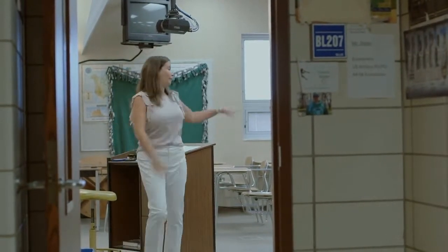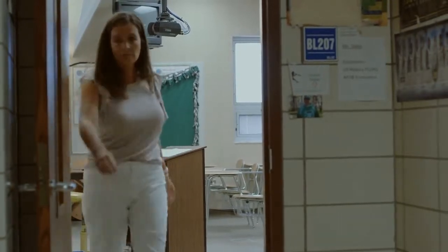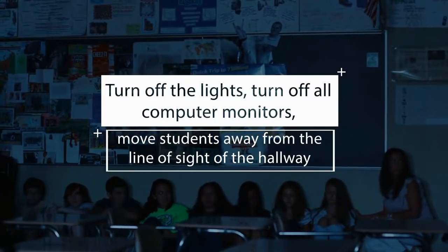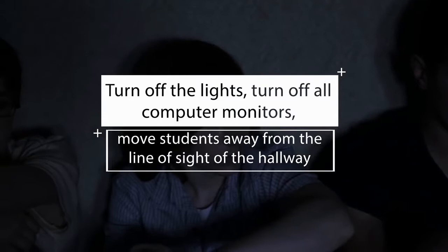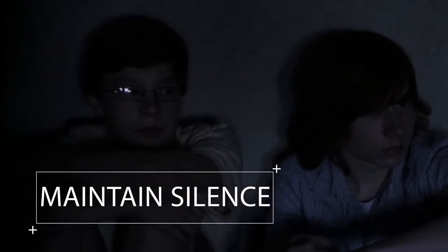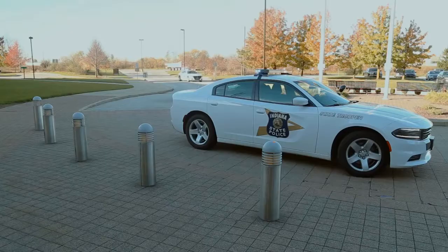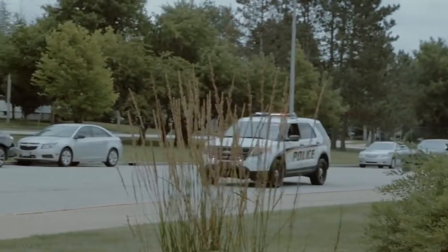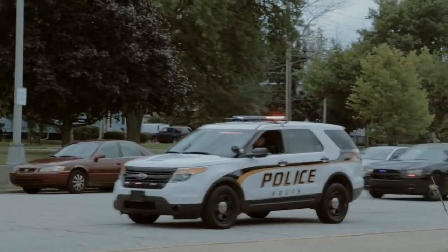Remove personal items and backpacks off of desks so they are not seen from the doorway. During a lockdown, you must be quiet — if you can be heard, then the intruder knows where you are. Teachers and staff need to lock all interior doors, turn off the lights, turn off all computer monitors, silence cell phones, move students away from the line of sight of the hallway, maintain silence, and remain calm. Since the threat is already in the building during a lockdown, there is no advantage to locking exterior school doors. In fact, these doors allow quick access to law enforcement responding to the threat.